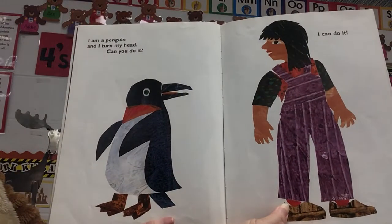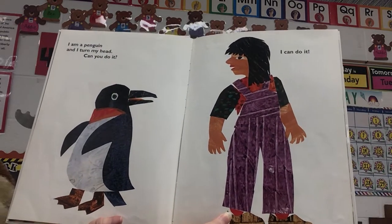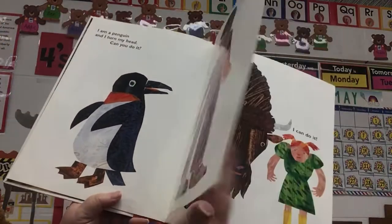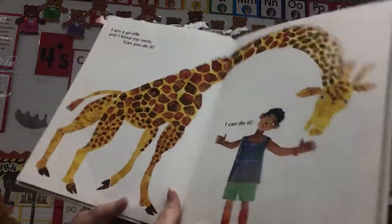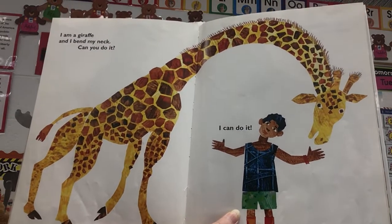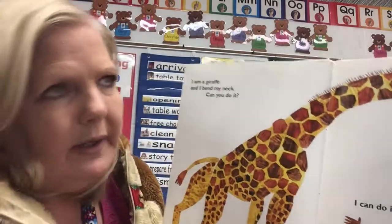I am a penguin, and I turn my head. Can you do it? And the girl says, I can do it. Can you do it? Turn your head from side to side. I am a giraffe, and I bend my neck. Can you do it? And see, there's the boy, he's bending his neck. Can you bend your neck from side to side that way?